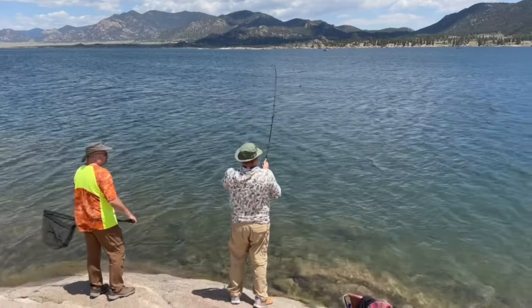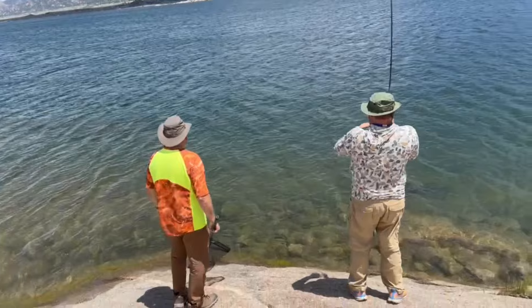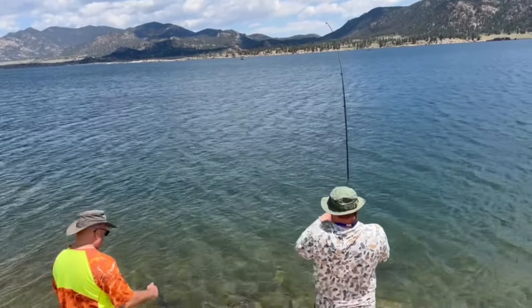It's churning. Oh, it's getting close. Yeah, there it is. Looks like a decent one — 18 to 20 inches.